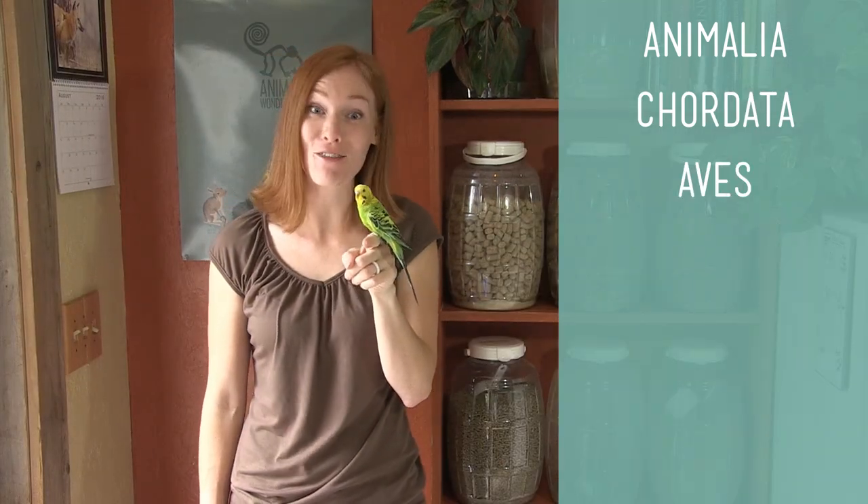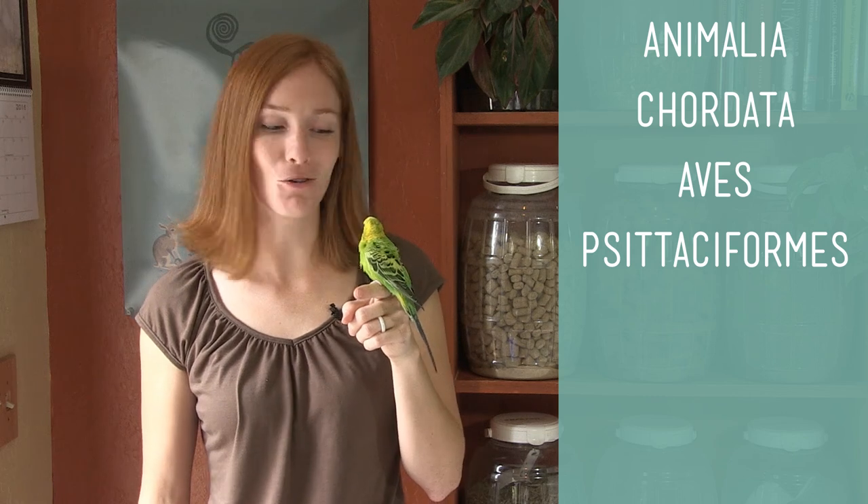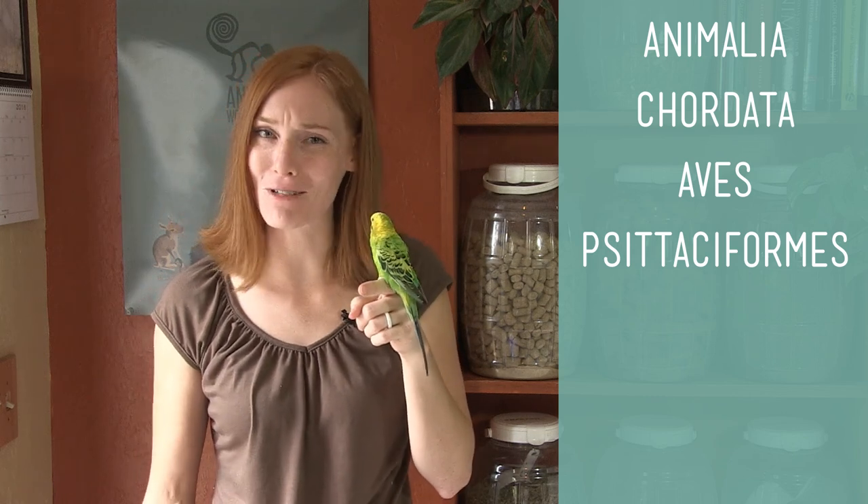They're in the kingdom Animalia and Phylum Chordata, Class Aves, which is characterized by being covered in feathers, having a toothless beaked jaw, laying hard shelled eggs, and having a four chambered heart — better known as birds. Order Psittaciformes, also known as Psittacines, or better known as parrots.